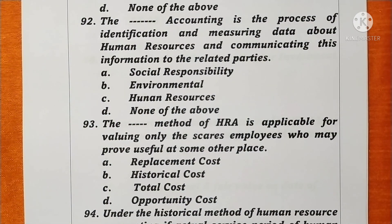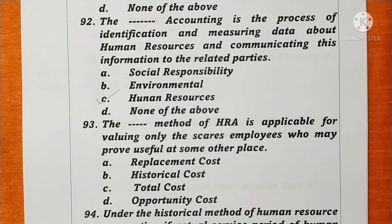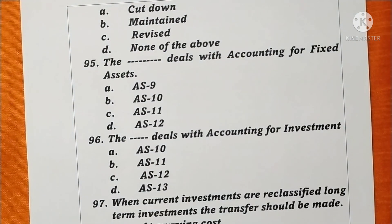Question 92. The accounting that is a process of identification and measuring data about human resources and communicating this information to related parties is called human resources accounting. Option C is correct. Question 93. The method of human resources accounting applicable for valuing only scarce employees who may prove useful at other places is called the opportunity cost method. Option B is correct. Question 94. Under the historical method of human resources accounting, if the actual service period of human resources exceeds the estimated service period, the amortized schedule is to be revised accordingly. Option C is correct.